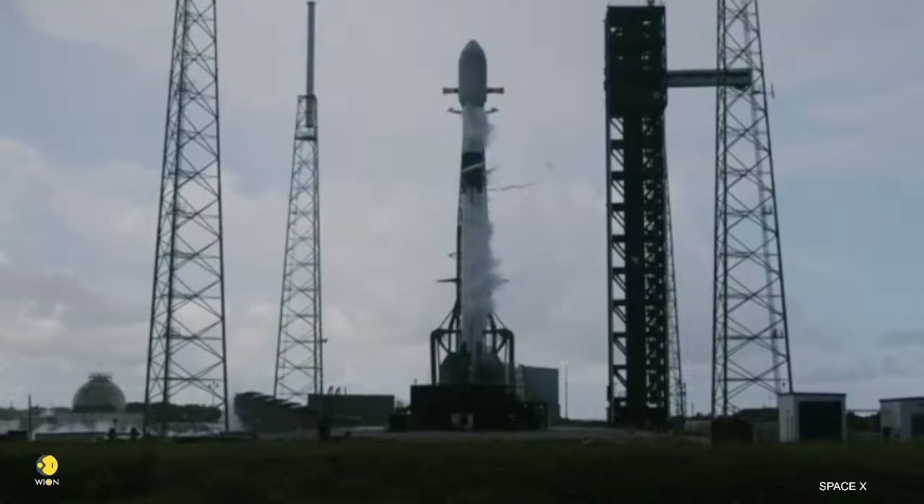Just inside of T-minus 2 seconds, the nine Merlin 1D engines will ignite, and once they're at full power, Falcon 9 will lift off the pad and begin timing. Stage 2, LOX load complete.